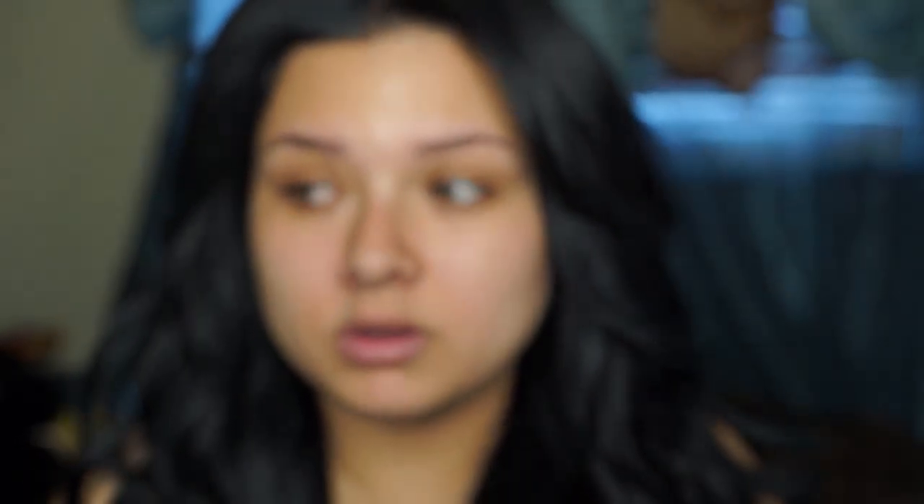I get up in the morning, wash my face, brush my teeth, and then go ahead and apply my eye cream. I use La Courcio skincare eye cream and I already had applied it so it could absorb before applying any makeup. Then I go back with a Neutrogena makeup remover wipe to clean up any excess oils. I feel that applying this gives me a smoother canvas to work with and my face looks really nice.